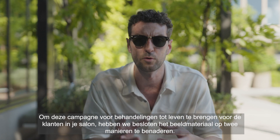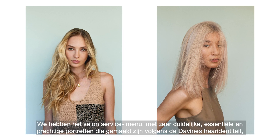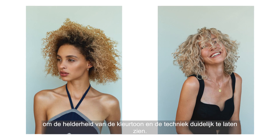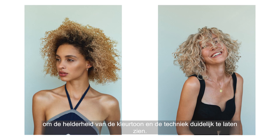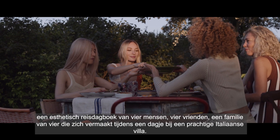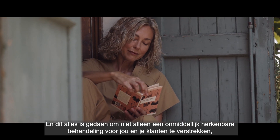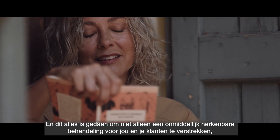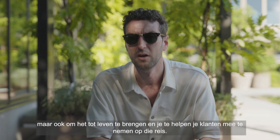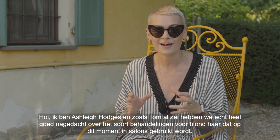We decided to approach the imagery in two ways. We have a salon service menu — very clear, stripped back, beautiful portrait shots in the Davines hair identity to show the clarity of colour, tone, and technique. Alongside this we have an editorial story, a travel diary aesthetic of four people — friends, family — having fun in a day outside a beautiful Italian villa. This is all done to deliver an instantly recognizable service for you and your clients, and to help take your clients on that journey.